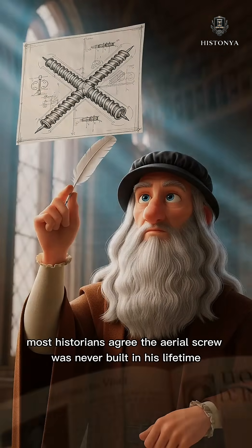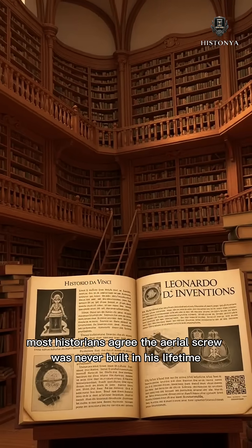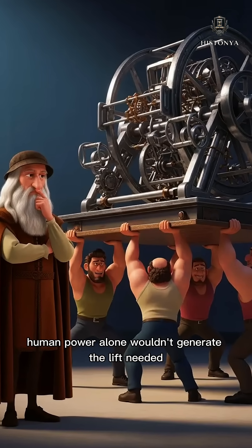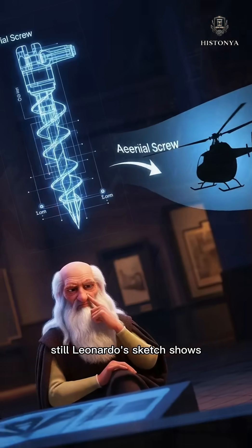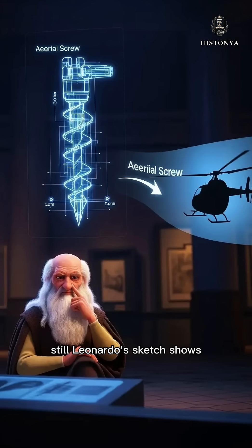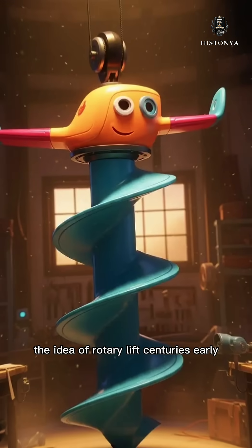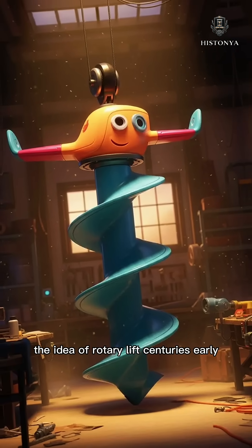Most historians agree the aerial screw was never built in his lifetime, and even if it had been, human power alone wouldn't generate the lift needed. Still, Leonardo's sketch shows he understood a core principle of vertical flight — the idea of rotary lift, centuries early.